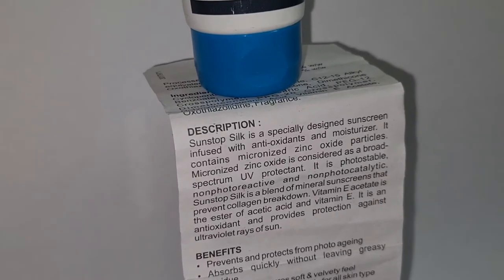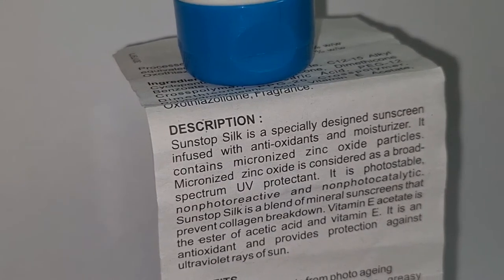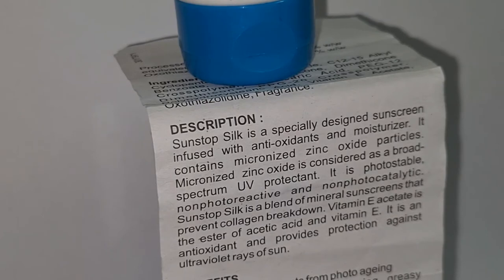Sunstop Silk is a specially designed sunscreen infused with antioxidants and moisturizer. It contains micronized zinc oxide particles, which is considered a broad-spectrum UV protectant — it is photo stable, non-photo reactive, and non-photo catalytic. Sunstop Silk is a blend of mineral sunscreen that prevents collagen breakdown. Vitamin E acetate is the ester of acetic acid and vitamin E; it is an antioxidant and provides protection against ultraviolet rays of the sun.